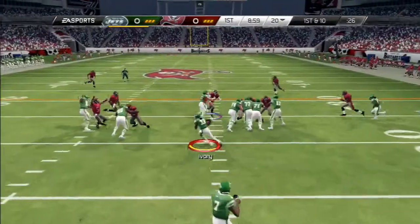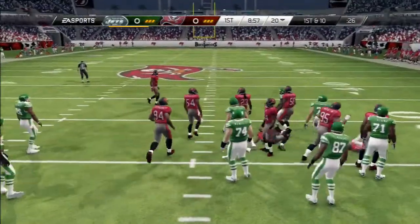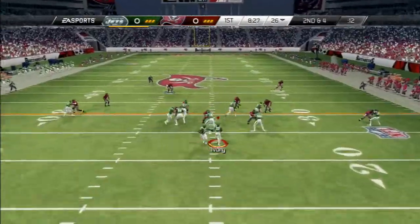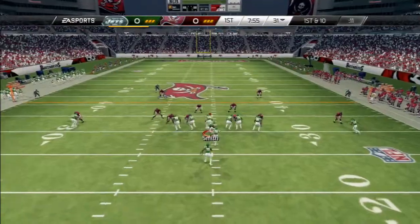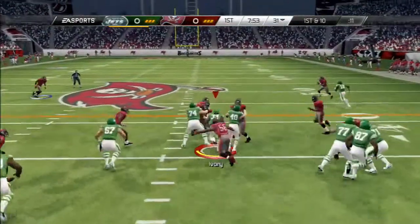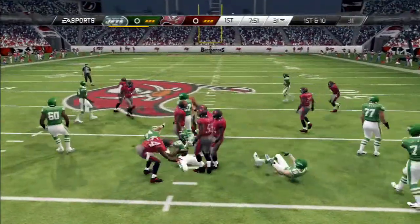First and ten, and Ivory is going to take the handoff now. It's second down, and Ivory's going to secure the handoff. The tackle was made after the run. They beat it to him again, and they tackle him down.